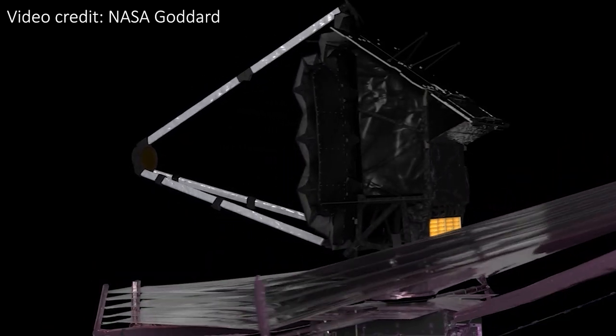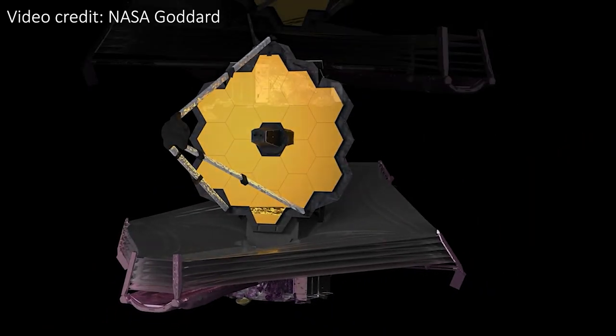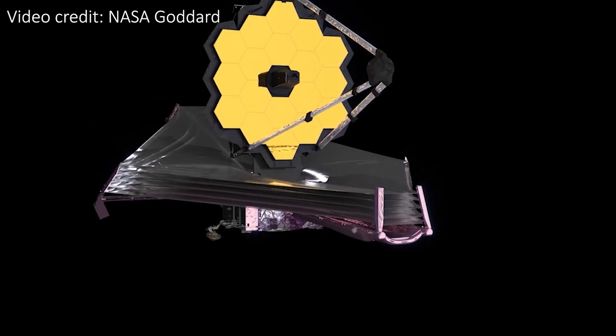The James Webb Space Telescope, JWST, has reached another important milestone on its journey to revolutionize astronomy. The instrument on board that needs to be the coldest has finally reached its operating temperature, a chilly 7 Kelvin. Let's take a look at what this instrument will do and why it needs to be so cold.